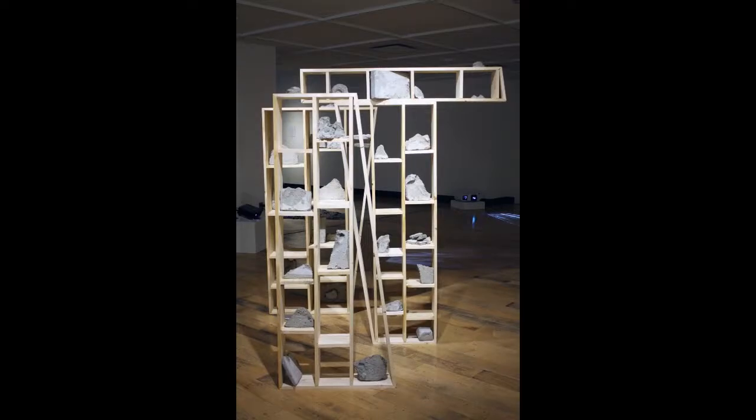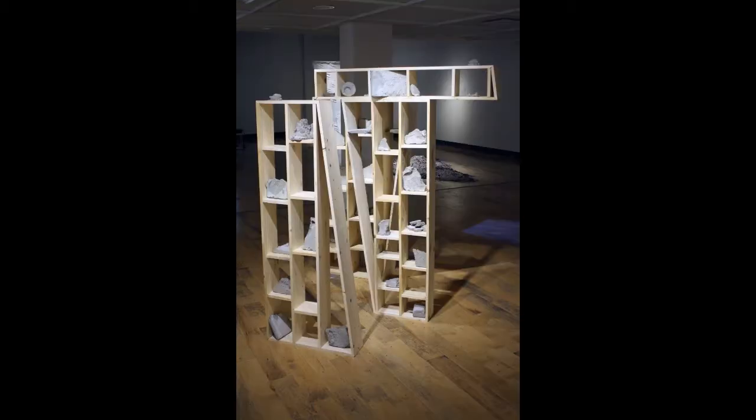My work includes objects within modules, and there's a relationship between the object and the module itself, and then a connection between one module and another. It's important to make clear distinctions between something right in front of you and something further away. As you experience my artifact and move through it, you begin to make connections between what's in front of you and what you can see farther ahead. It becomes a cyclical process where we're able to make connections within our lives — something I'm hoping to incorporate within my final thesis.